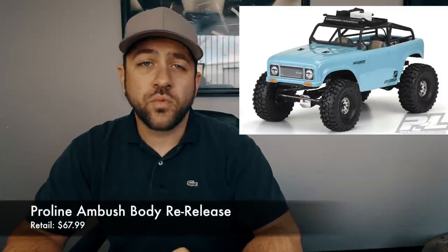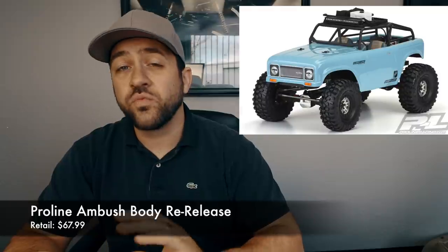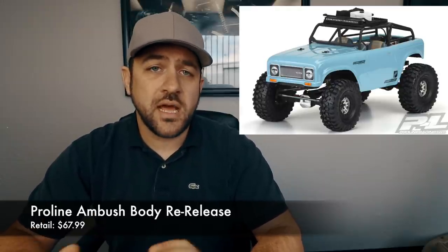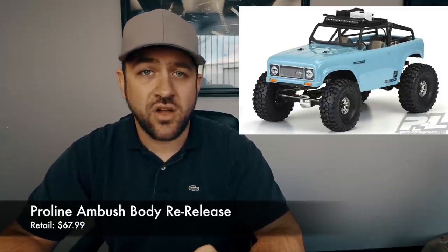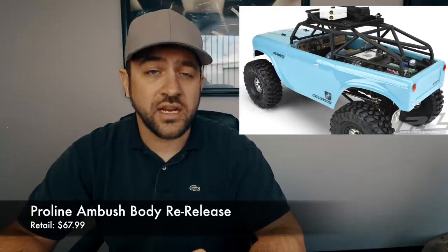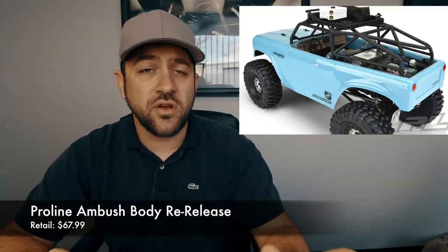Next, we've got some new news about some old products. Pro-Line re-released the Ambush body — a non-licensed scout-style body they released a long time back. When Pro-Line initially released it, they had two versions: a hard top and a 2D interior style using their CGR cage. This time they've re-released the CGR cage version but now with what they call a Ridgeline Trail Cage — a slightly different, better-looking style — and they've got accessories for that as well. They're also using that same Ridgeline cage on their Bronco body option.